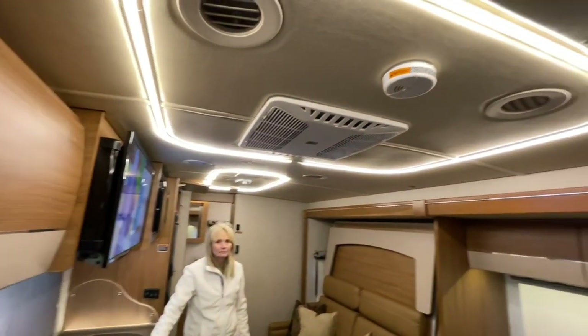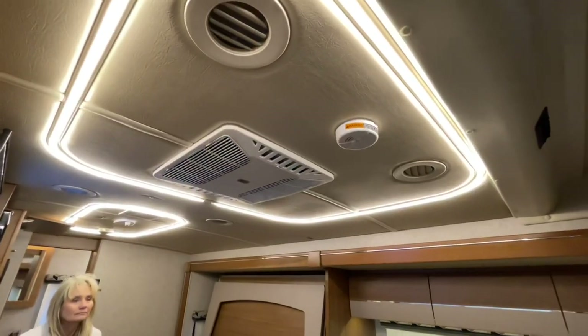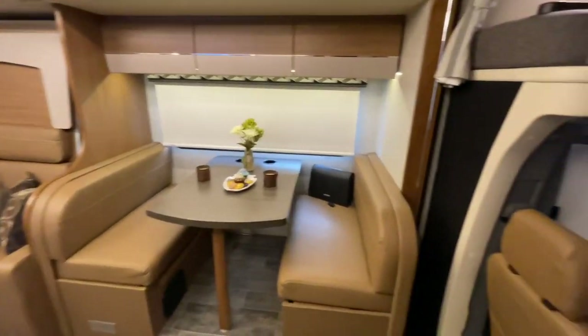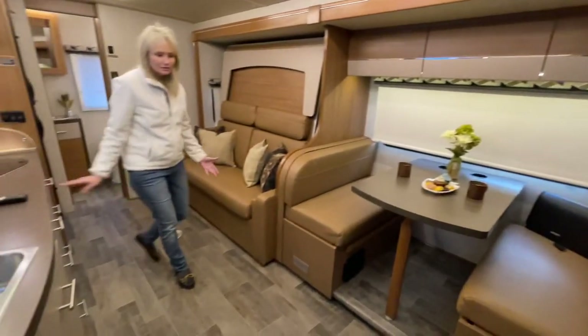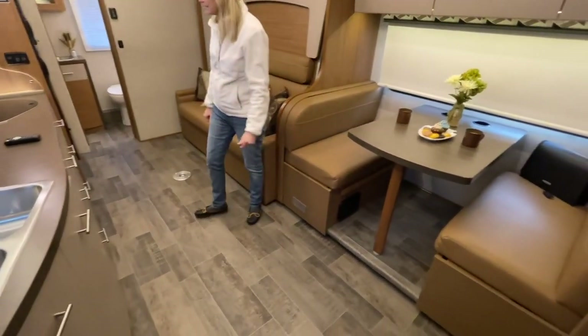On these new ones you've got the LED lights with two settings — low and high, very nice. This slide opens everything up, so this whole living area just gives you so much room. With such a small motorhome, it makes it pretty awesome.